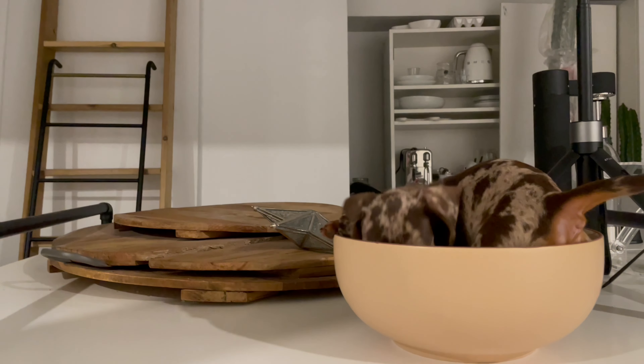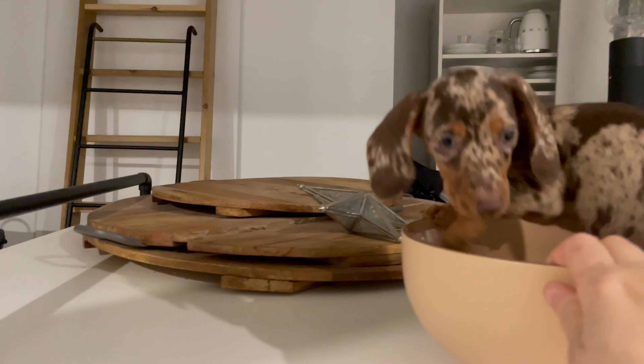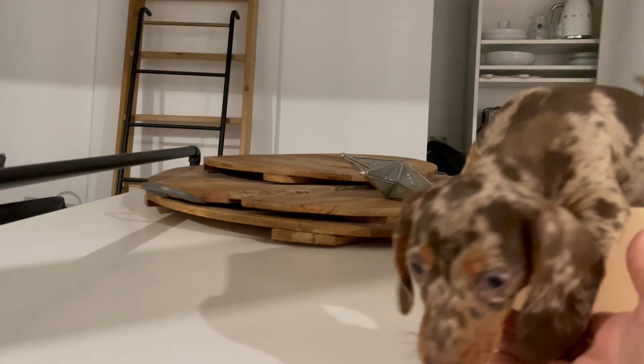There she is — little Charlie. So you wanted a little update, here you go — a little update, and more good things coming.